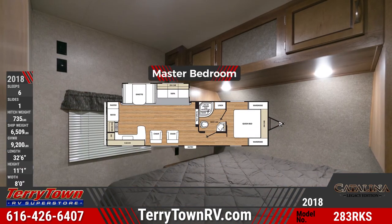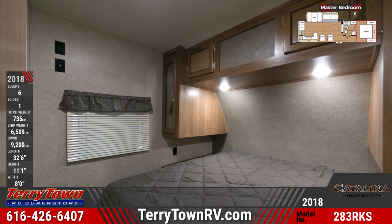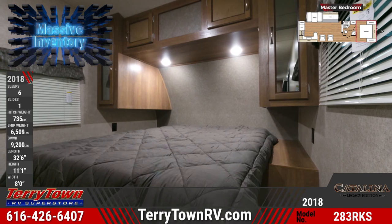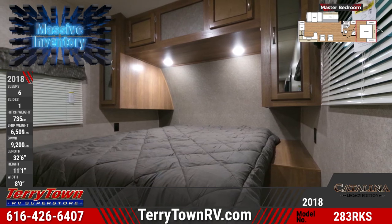In the front is the master bedroom with queen bed, dual nightstands, integrated overhead lighting and storage cabinets, and dual mirrored wardrobes. Windows feature blinds and valances, and there's a sliding door for privacy.